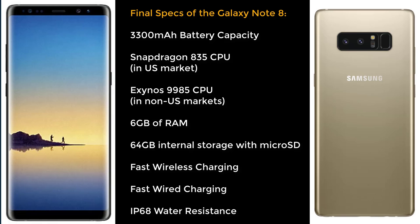The battery capacity is supposed to be 3,300 mAh, which is 200 mAh less than the S8 Plus. We are going to get a 6.3-inch Super AMOLED display with Quad HD Plus resolution, the same as the Galaxy S8 Plus, which is 1440 by 2960.